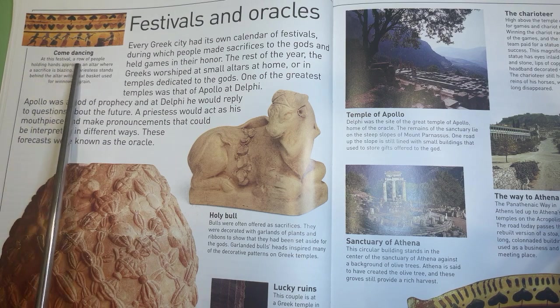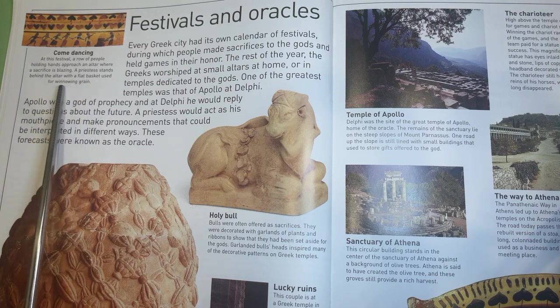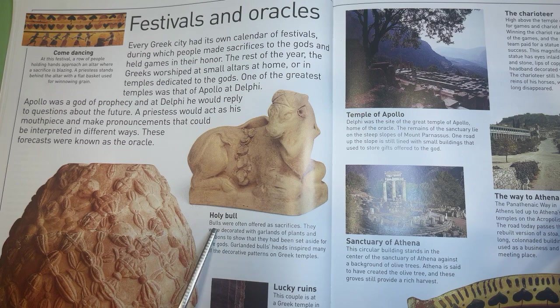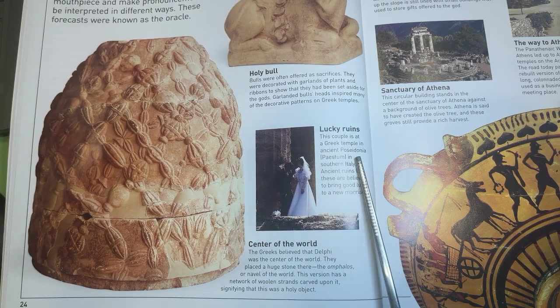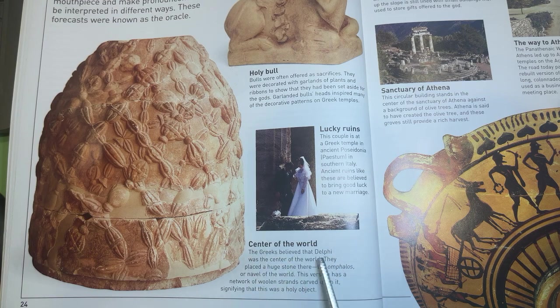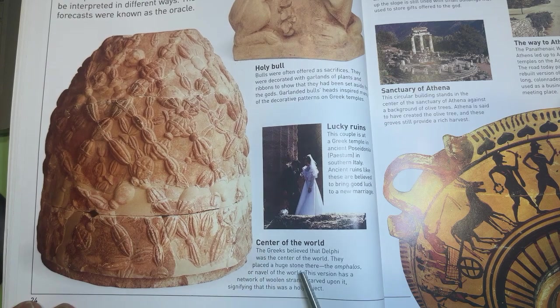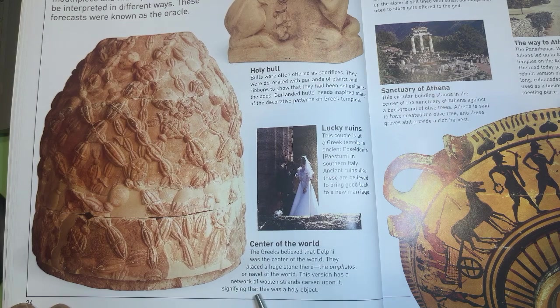Come Dancing. At this festival, a row of people holding hands approach an altar where a sacrifice is blazing. A priestess stands behind the altar with a flat basket used for winnowing grain. Bulls were often offered as sacrifices. They were decorated with garlands of plants and ribbons to show that they had been set aside for the gods. Garlanded bulls' heads inspired many of the decorative patterns on Greek temples. The Greeks believed that Delphi was the center of the world. They placed a huge stone there, the Omphalos, or navel of the world. This version has a network of woolen strands carved upon it, signifying that this was a holy object.